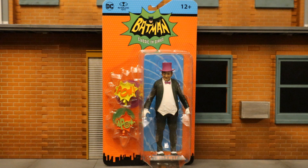Hey everybody, this is D. Hunter bringing in another action figure review. Today we're going to look at the McFarlane Batman classic TV series retro 1966 Adam West's Batman TV show — The Penguin.